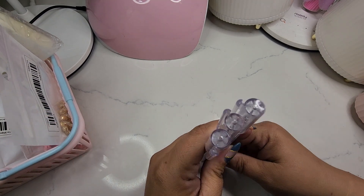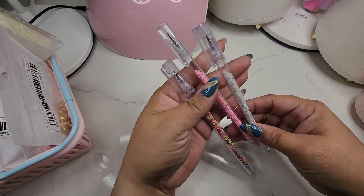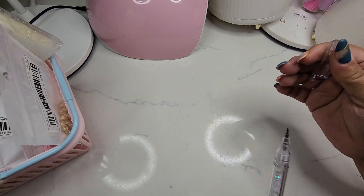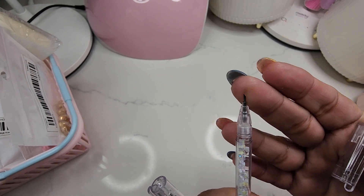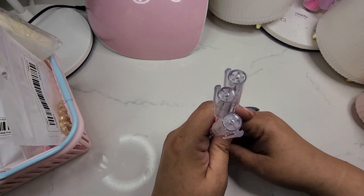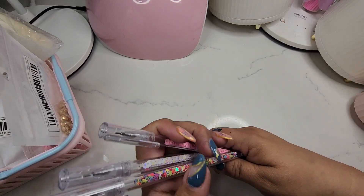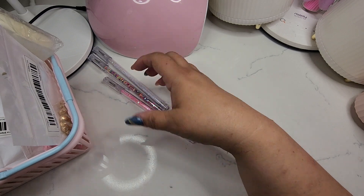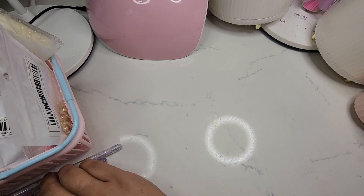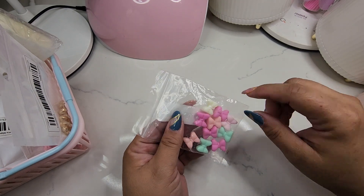I got these little tiny exacto knives — so cute! My favorite is this one. It's really pretty sharp. I had to pause my video because my dog was in there cleaning himself. I got that exacto knife from Temu, and I also got these little bows.